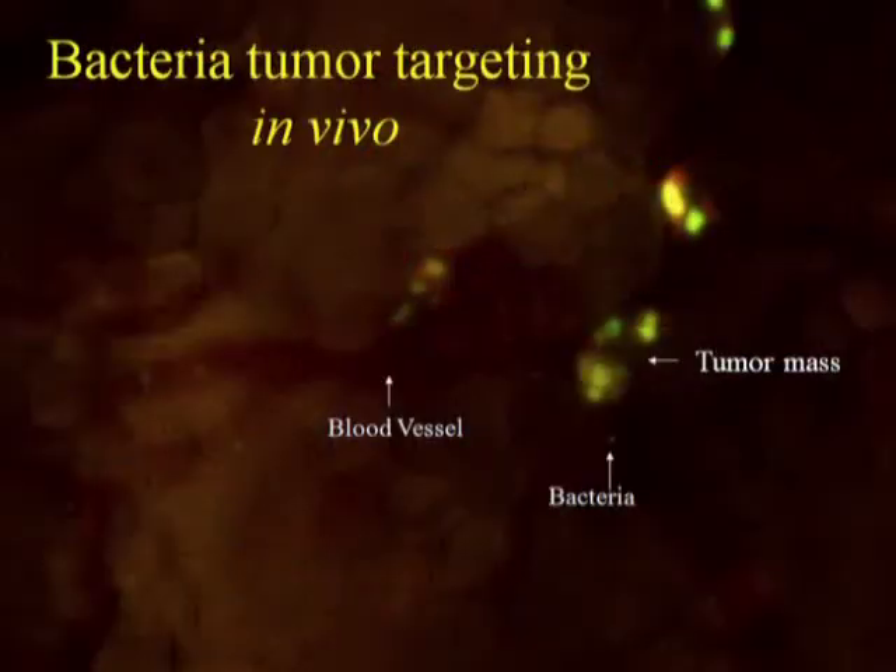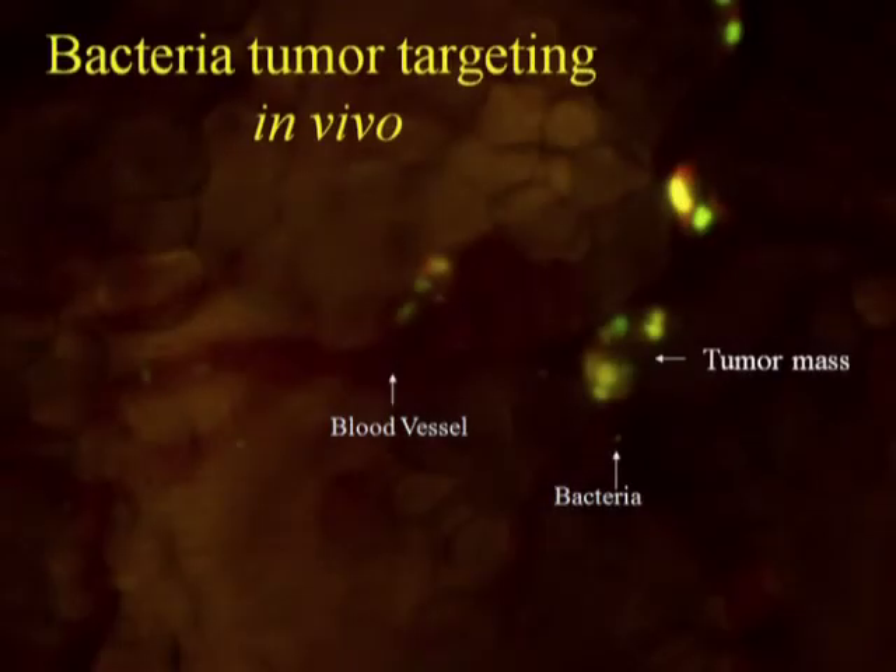This is a movie where we see bacteria in the living animal going through a blood vessel to target cancer cells that are already growing in the animal. The bacteria express green fluorescent protein, and the cancer cells express green fluorescent protein in the nucleus and red fluorescent protein in the cytoplasm.